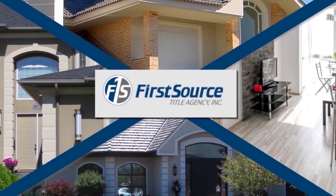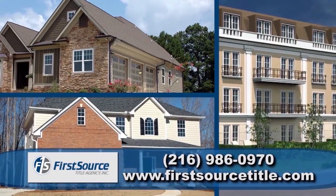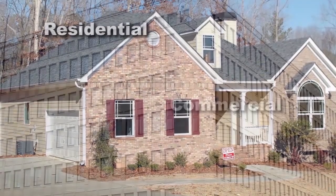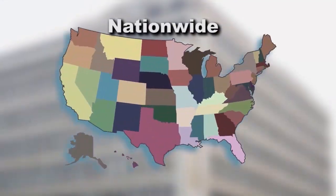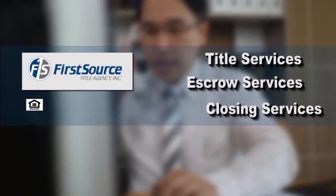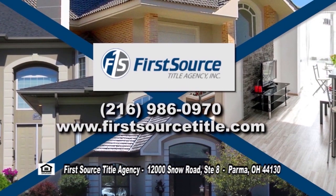First Source Title Agency is an independently owned and family operated title insurance and escrow company. Since 2004, First Source Title has been assisting on all types of transactions from residential to commercial. Being a nationwide company, First Source Title is your one-stop shop for all your title, escrow, and closing services. Call First Source Title today and let their family help your family.